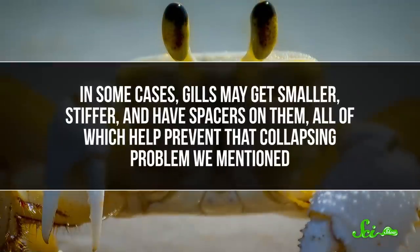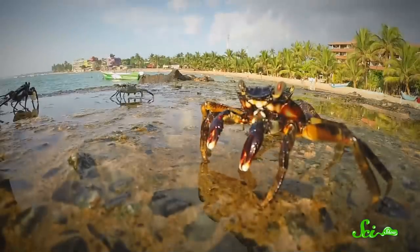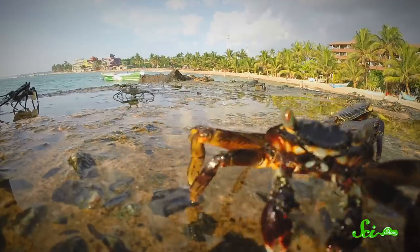In land crabs, the tissue on the inside of the chamber has become convoluted and spongy, increasing surface area and allowing for gas exchange. So their lungs aren't entirely new organs — they're more like heavy modifications to the structures that were already there. Meanwhile, the gills also tend to change a bit, although how depends on the type of crab. In some cases, gills may get smaller, stiffer, and have spacers on them, all of which help prevent that collapsing problem. A lot of crabs can also kind of switch between gills and lungs as needed to optimize oxygen delivery based on their level of activity and environment. In other species, the gills mostly stick around to regulate the crab's internal pH levels and to get rid of waste products — they also do that as a secondary function in marine crabs, but in these land crabs, it becomes their main job.